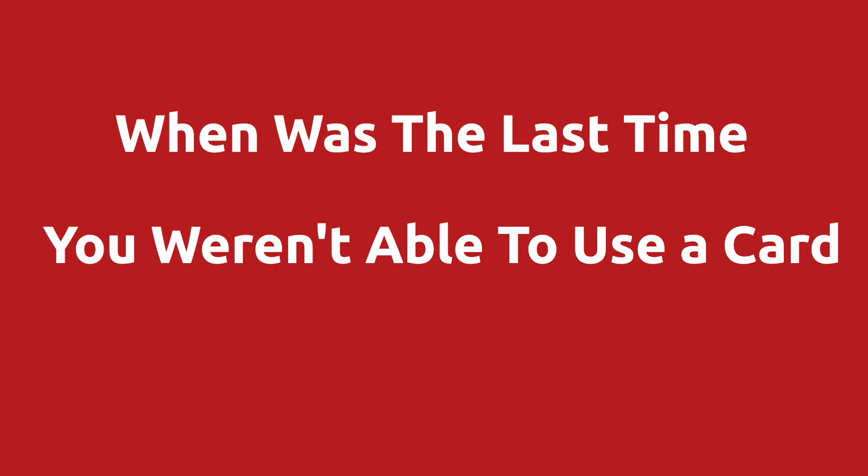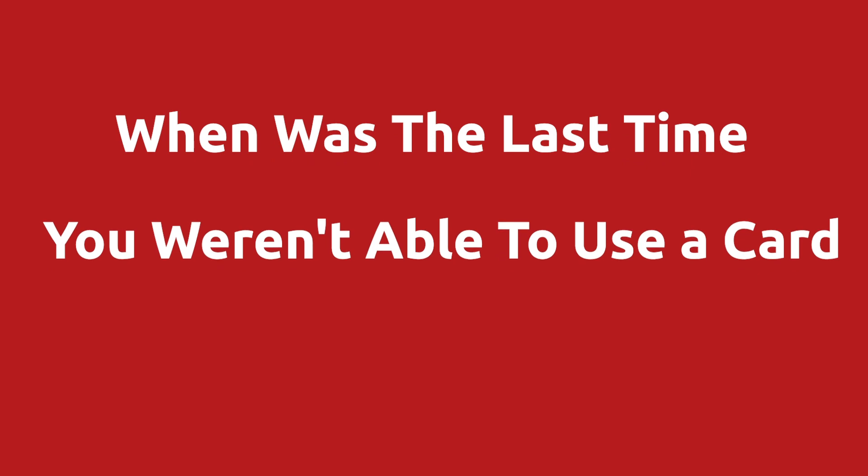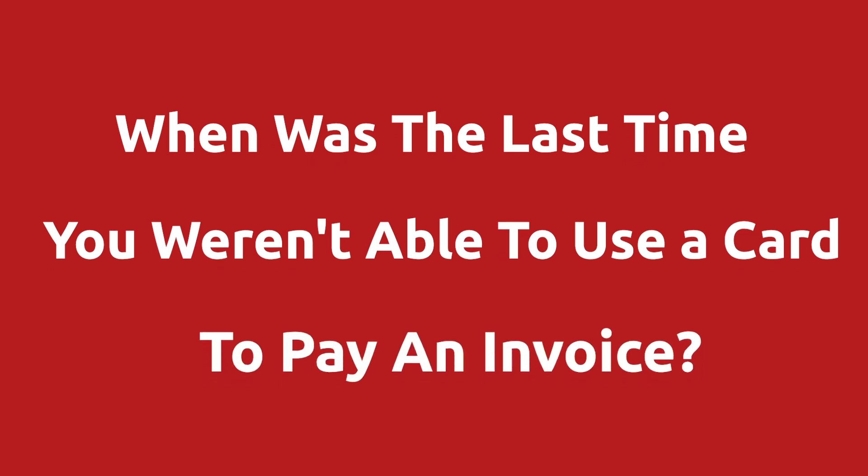However, today businesses only taking analog payments are diminishing quickly. Think about it like this: when was the last time that you weren't able to use a card or some other digital form of payment at checkout or to pay an invoice?